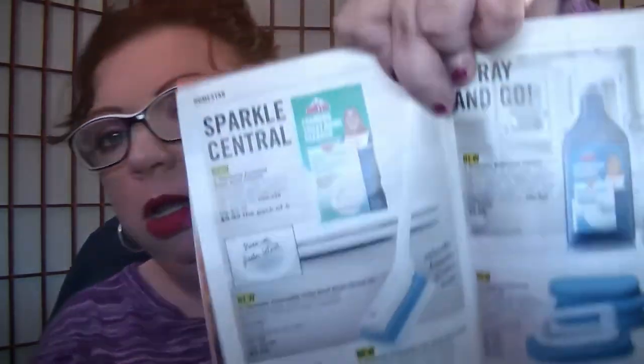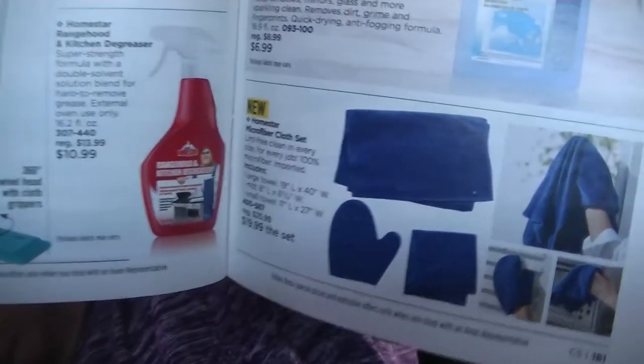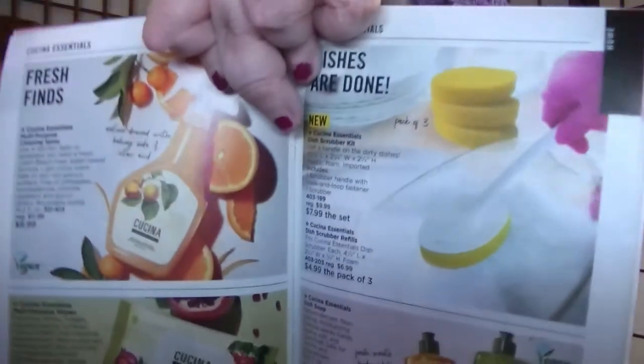The cleaning products start on page 178 — there's a bathroom cleaner, a toilet bowl cleaner, and a scrubber. I need to get that scrubber because it's hard for me to scrub the sink sometimes. On page 181, the Homestar microfiber cloth set is kind of neat — lint-free, 100% microfiber, clean in every size for every job. You get a large towel, a mitt, and one small towel for $20 for the set. On page 183 there's a dish scrubber with a handle and separate refills — I should get one since we do dishes by hand while our dishwasher is out of commission.